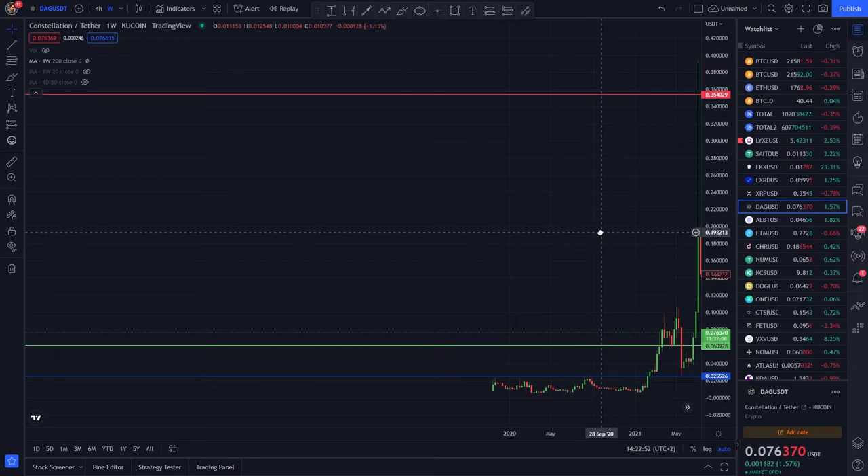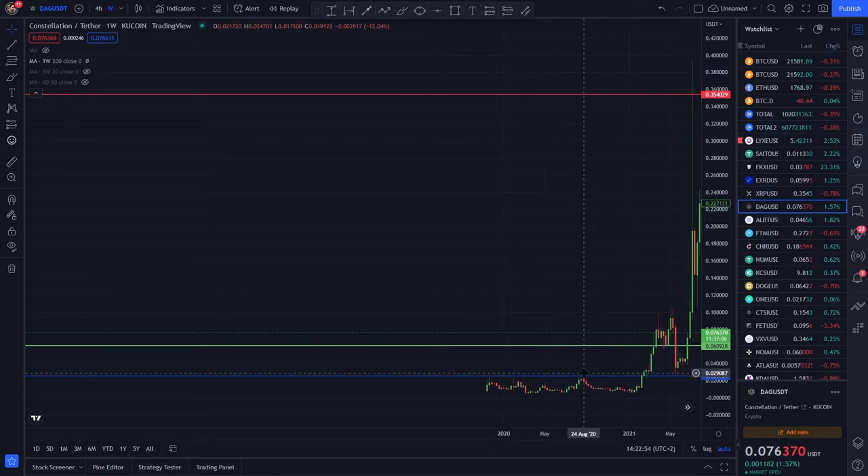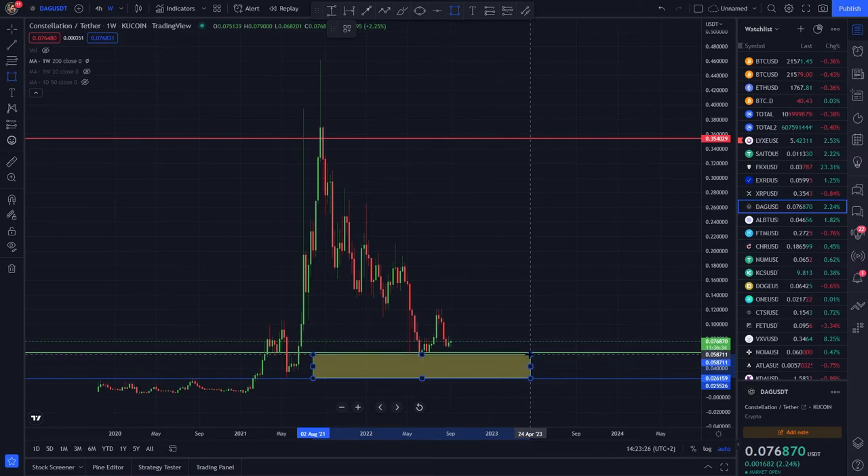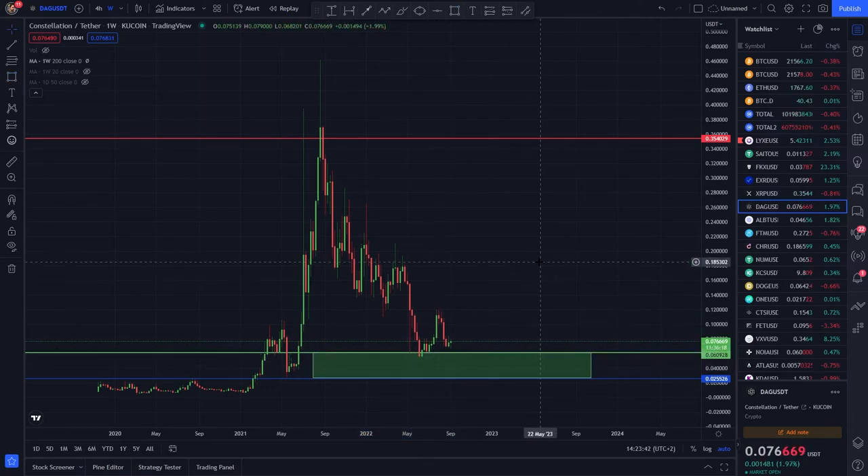The second reason why the price action is so unique is because there is no gap left behind. The long-term buy area is actually where we already were — two and a half cents to six cents. That's literally where we were in June, and we are approaching it again.